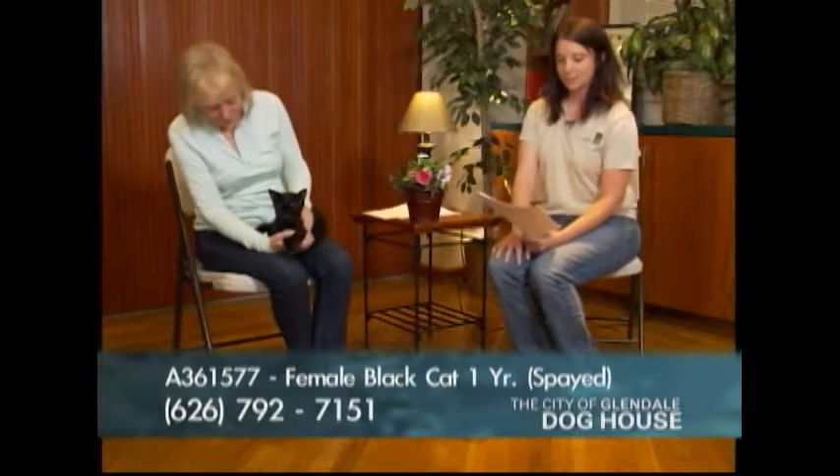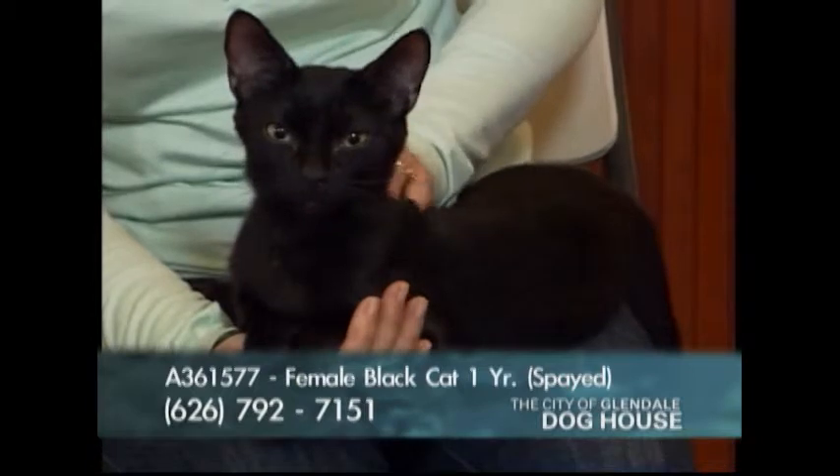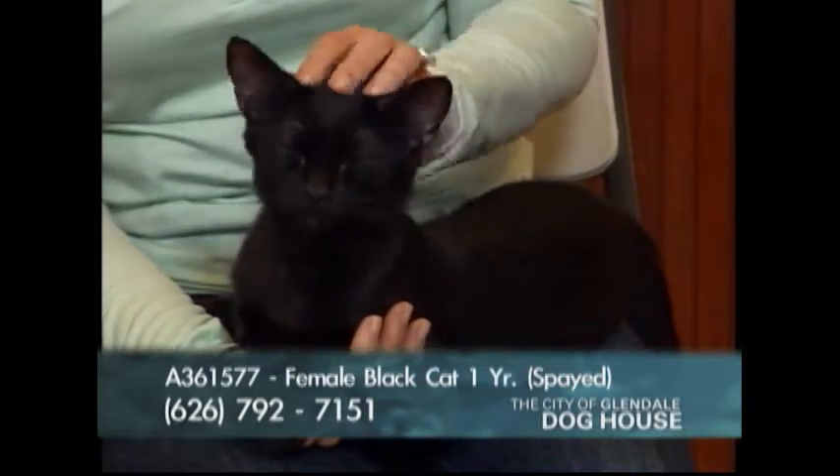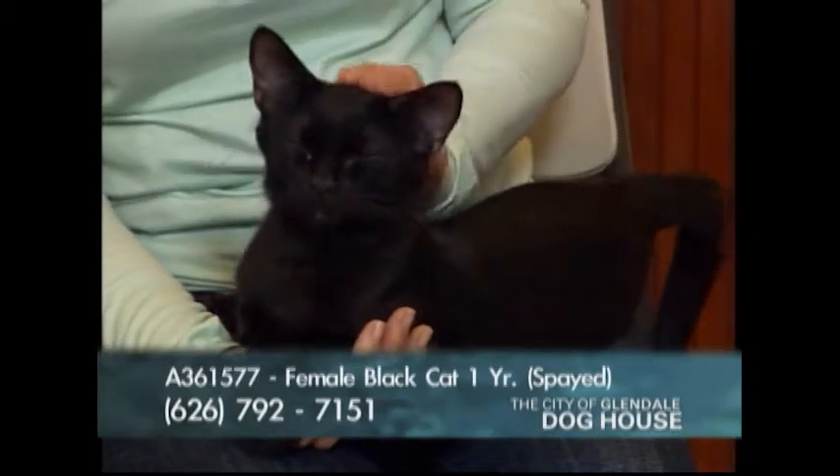Her number is 361577, and it's Mila — you can pronounce it different ways, or give her any name. We named her here, so that's not the name she came in with.